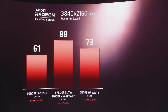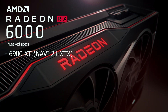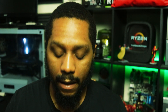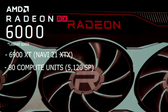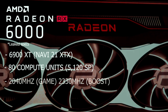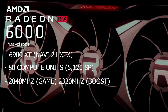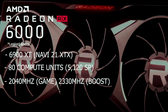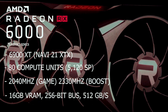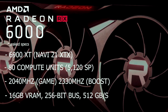Quickly going over the specs, starting with the Radeon 6900 XT, which is set to have the Navi 21 XTX GPU — aka Big Navi — with 80 compute units or 5,120 stream processors. It's going to run at a game clock frequency of 2,040 megahertz and a boost clock of 2,330 megahertz, with 16 gigabytes of VRAM on a 256-bit bus and a bandwidth of 512 gigabytes per second.